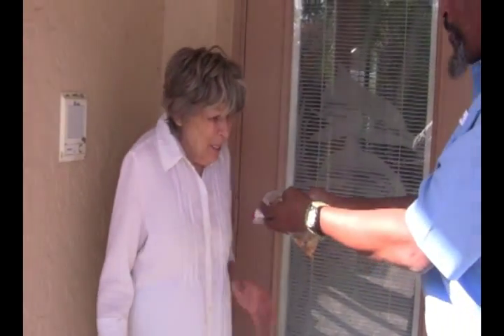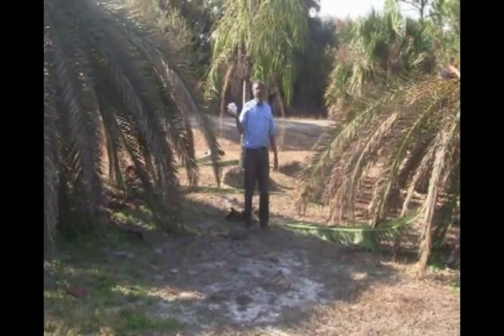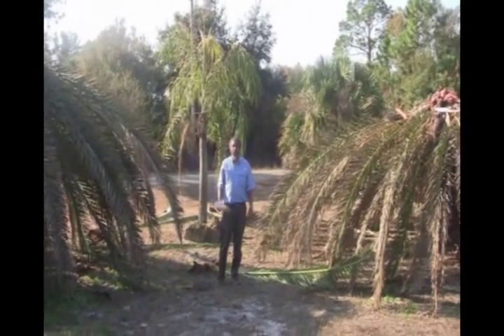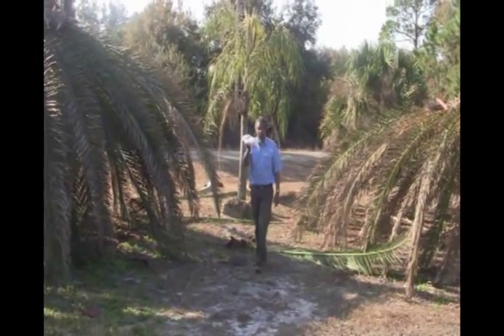Oh my God! This wasn't me — it was them. This is Stephen Brown and there's always something new to learn in the Florida landscape. See you next time.